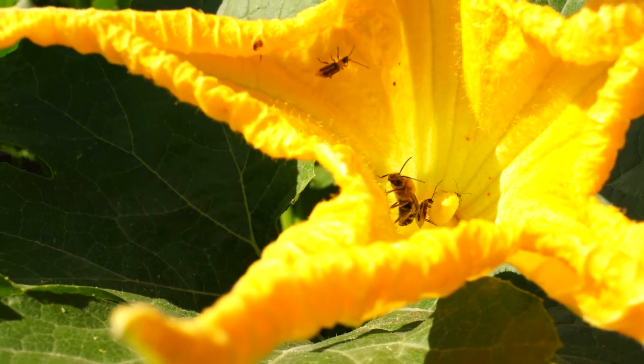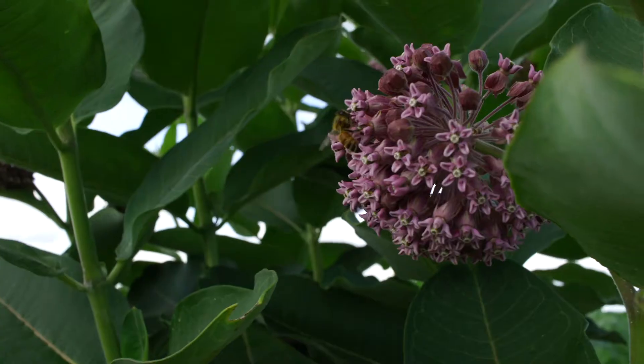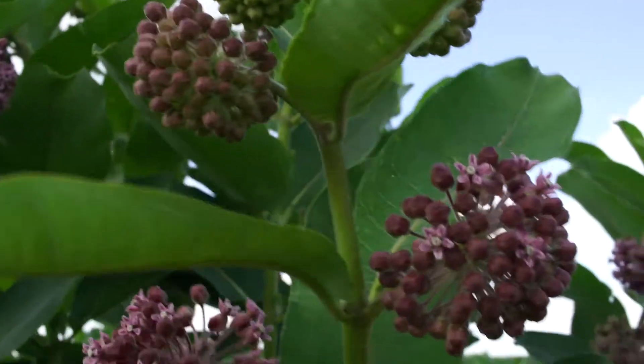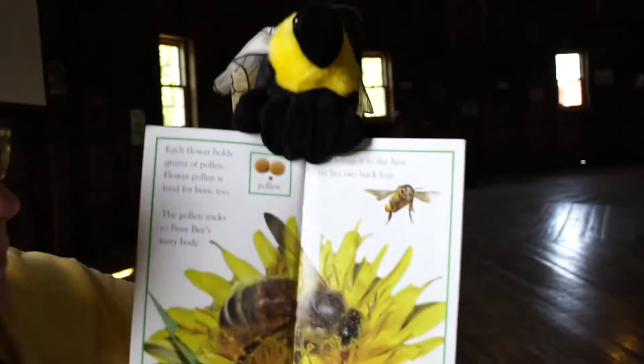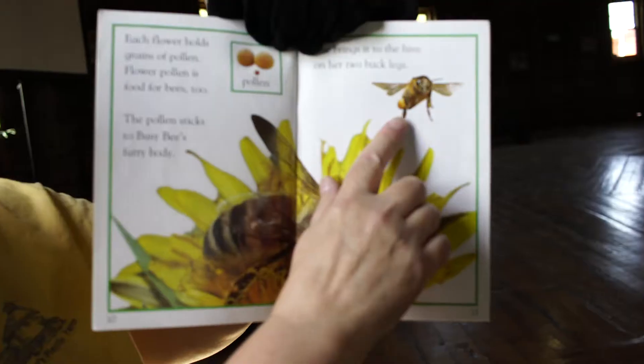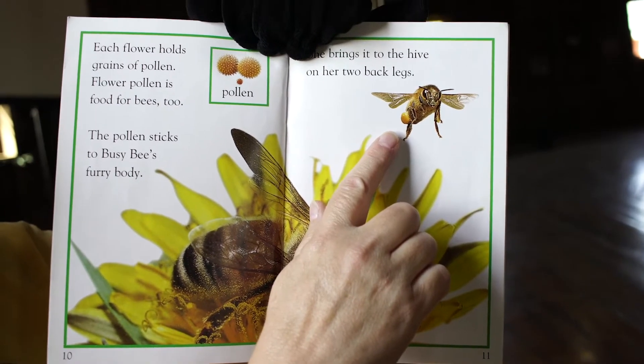Each flower holds grains of pollen. Flower pollen is food for bees too. The pollen sticks to Busy Bee's furry body — did you know that? Bees are actually furry. She brings it back to the hive on her two back legs, and on her back legs she has things called pollen baskets. That's where she carries the pollen.